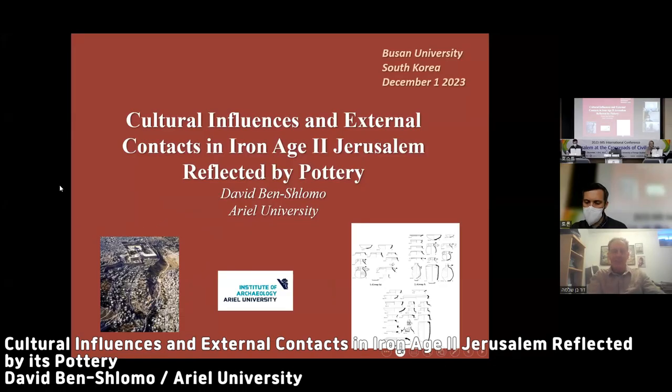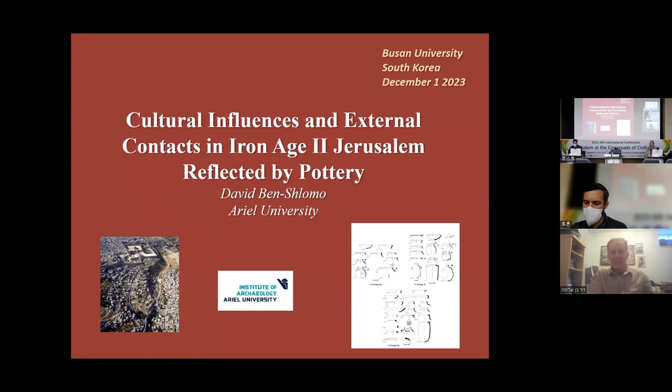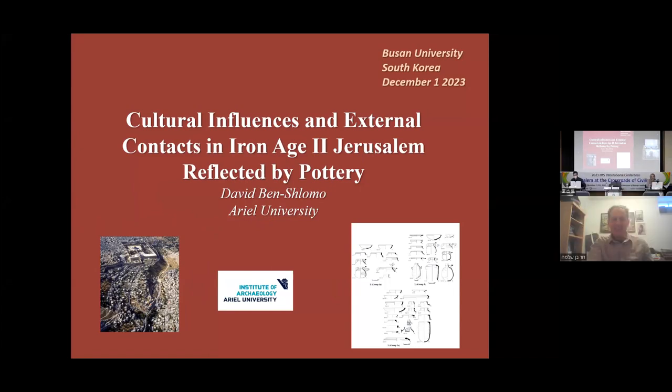Thank you very much. I'm glad to be here. Good afternoon — well, it's morning here. I'm talking about Jerusalem, from Jerusalem. I will start. I will talk basically on the archaeological topic of the pottery of Jerusalem in the Iron Age.